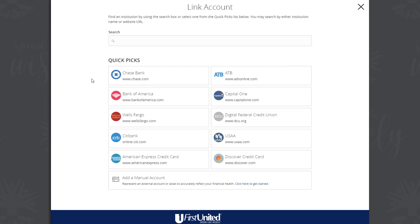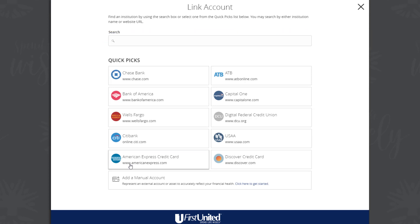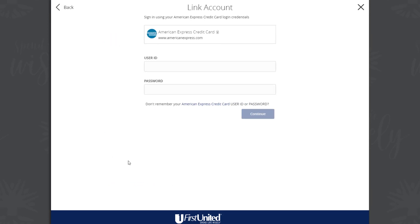A list of frequently chosen financial institutions will appear. You can select a financial institution by either clicking or tapping the financial institution's name or their logo, or type the name or URL of the financial institution into the search box. For our example, we will use American Express.